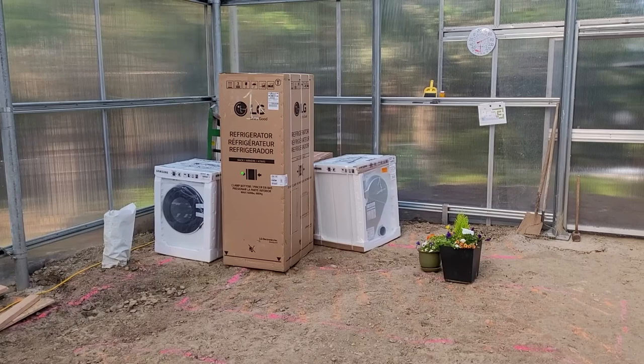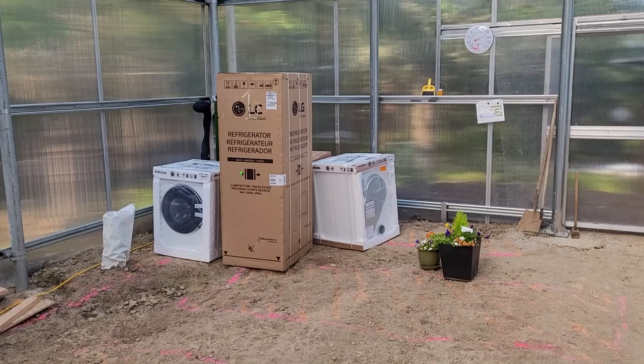Even though the house is only 475 square feet, these are all standard size appliances, except the refrigerator is only 24 inches wide.